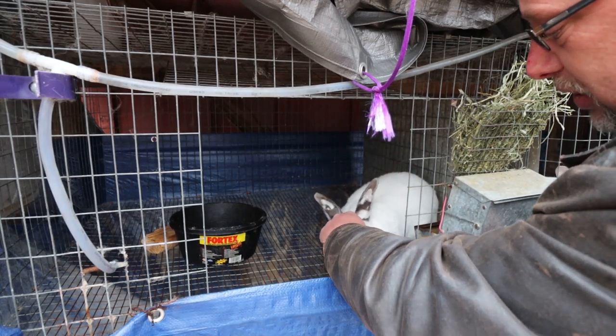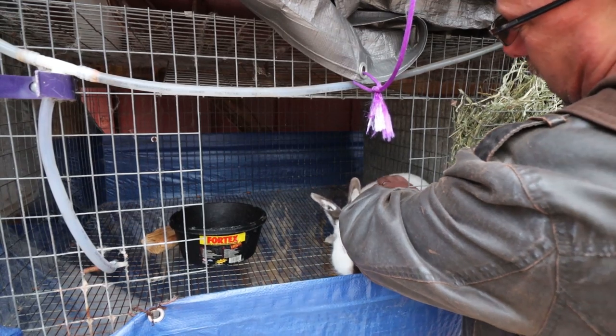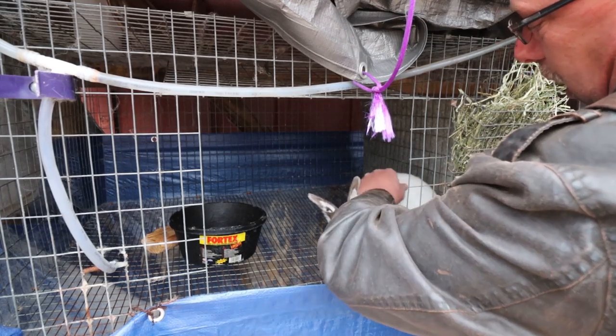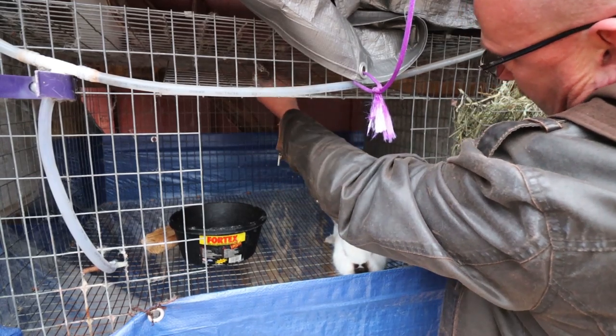He's a good boy — he likes some attention. He's a little bit nervous right now, but he's doing fine and he's a good weight. I can feel his spine when I run my hand down his back, I don't have to press very hard, but it does not feel sharp and pokey, so he is a good weight — a good, healthy rabbit. Let me close this cage up and talk about what to do.